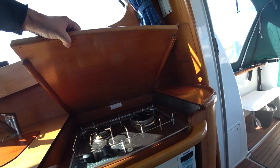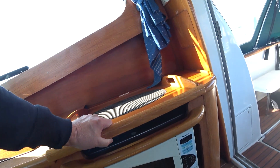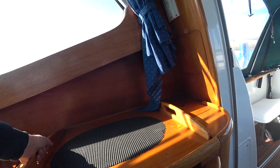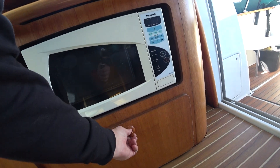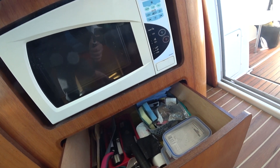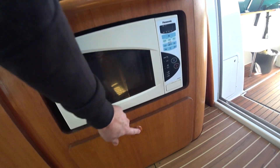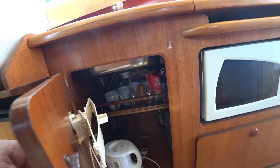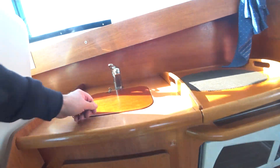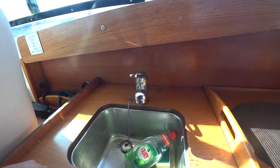So on this one we've got a gas burner, a little microwave, drawers — oh, I like them. More storage, and a sink.